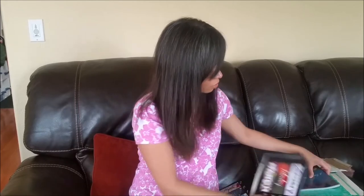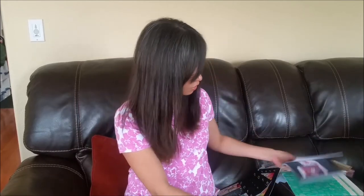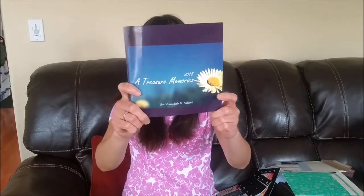I finally got my photo books that I ordered online. I ordered from three different sites so I could compare which one is better, because I have a lot of pictures and I need to make a lot of photo books. The first one I'm going to show you is the one I ordered and made from blurb.com.